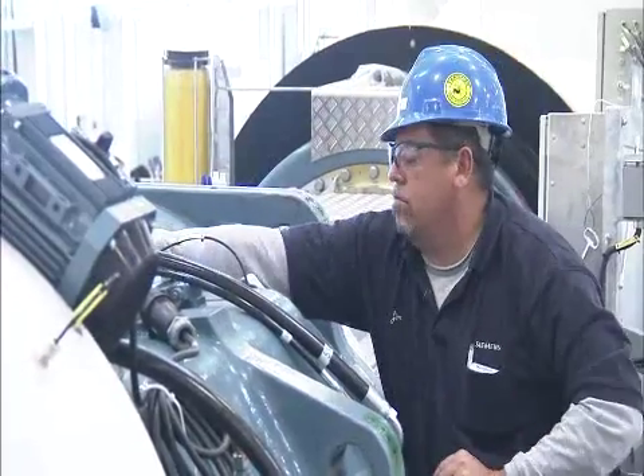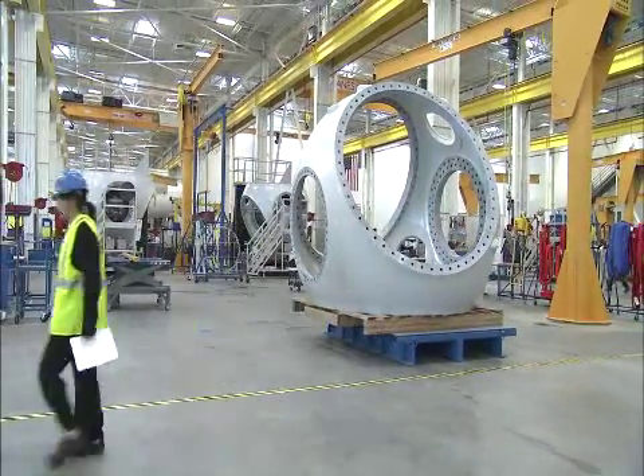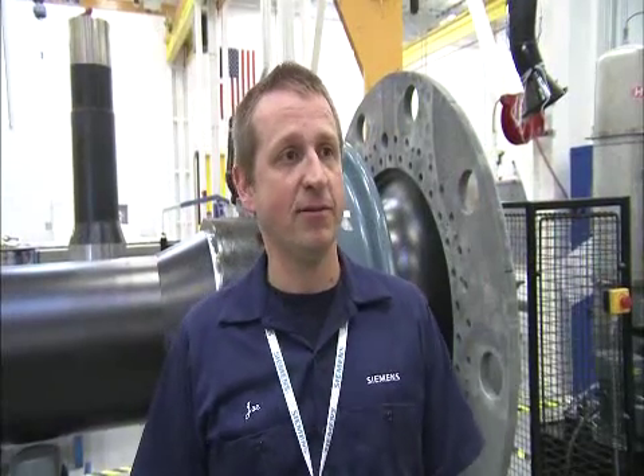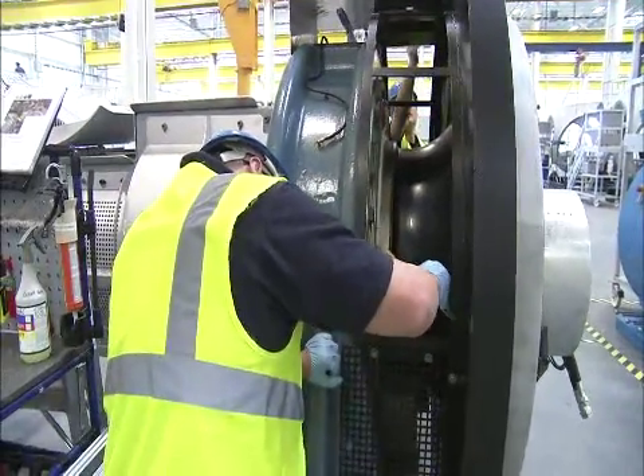Just the opportunity to get here and be one of the first in a brand-new state-of-the-art facility — it's just a whole new beginning. It was a big deal for me and my family. I was looking for something else, and it's just really exciting to come here and start over.